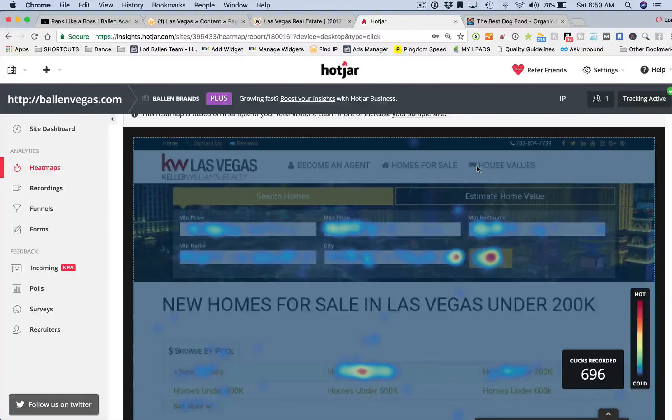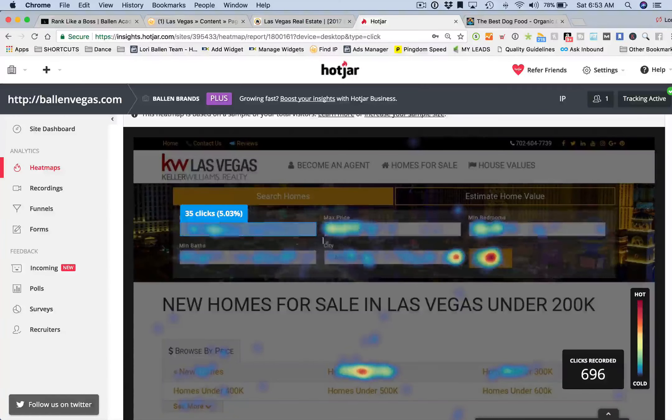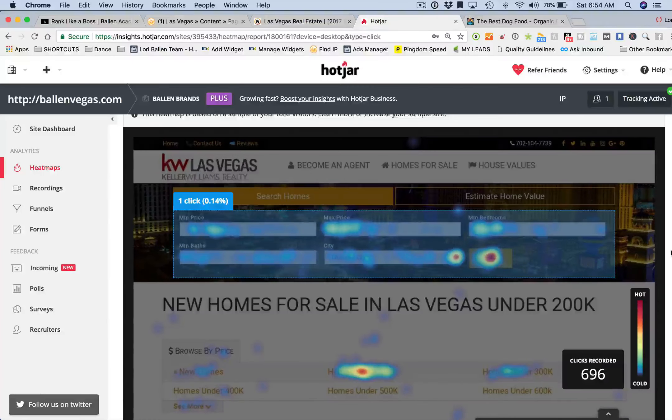Not a lot of interaction up there in the menu like I said, but what we do see — adding up about 5, 7, 12, 18, 23, 33, 34 percent — is that about 45 percent of all the clicks on this page went right here to the search widget.